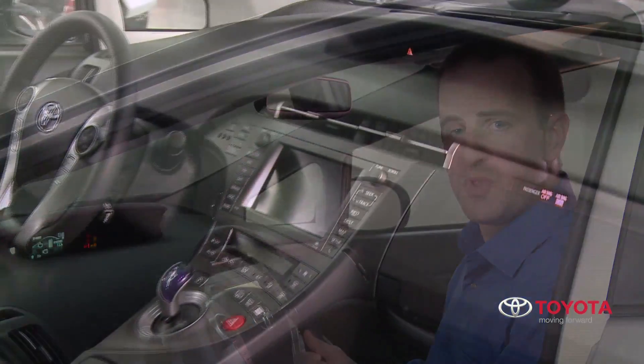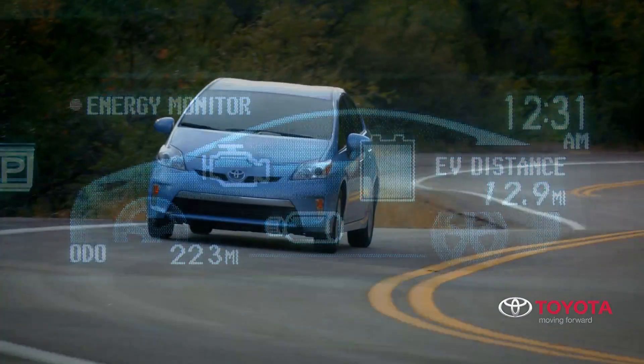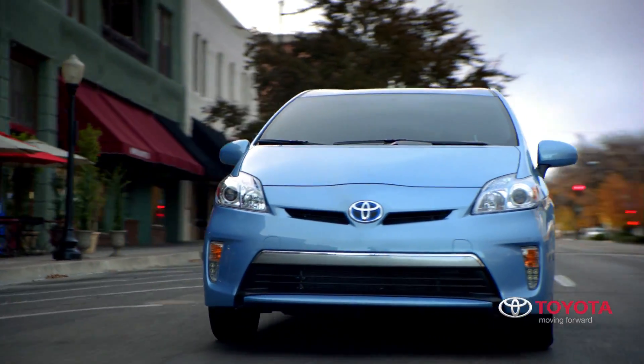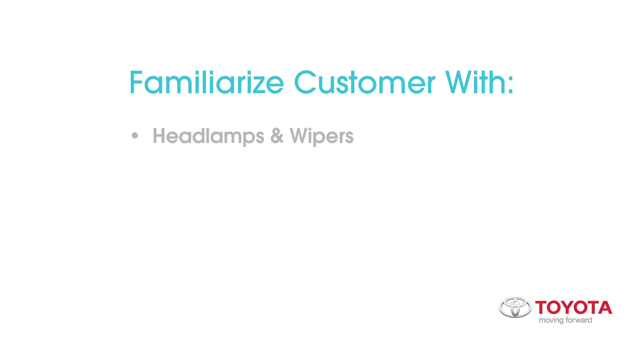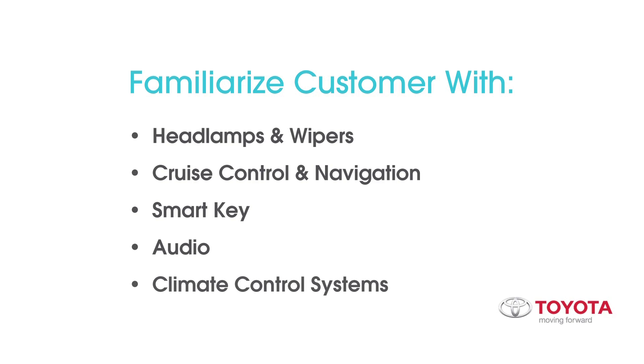Prius plug-in is equipped with a wide range of advanced technologies and features that help make driving more convenient, enjoyable, and safer. To take full advantage of everything Prius plug-in has to offer, it's important that the customer feel completely comfortable and confident when operating features like the headlamps and wipers, cruise control and navigation, smart key, audio and climate control systems. The best way to accomplish this is by conducting a thorough delivery.